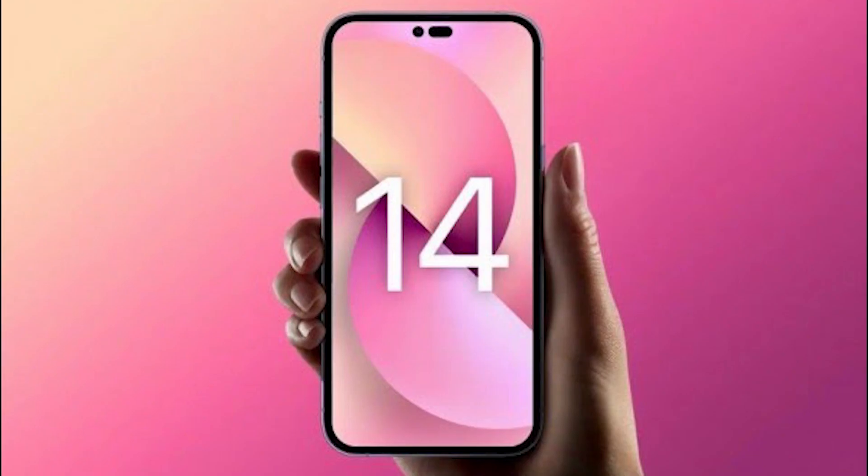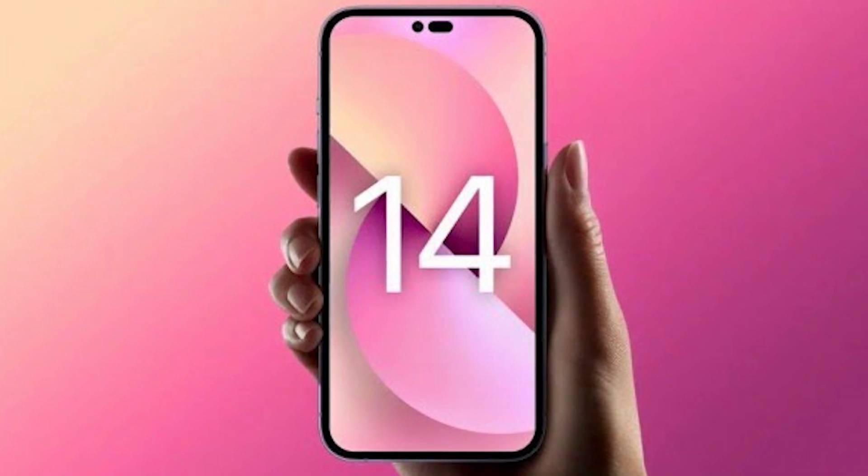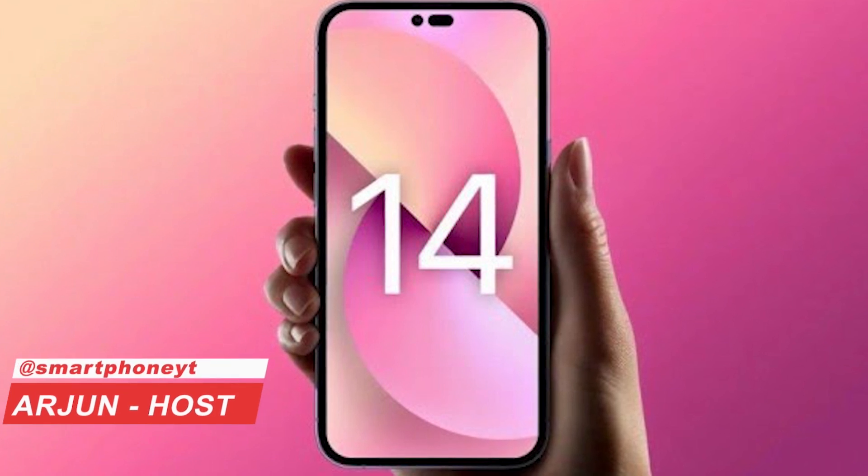Welcome to Smartphone World Tamil. We are launching the iPhone 14 series on September 7th and on September 16th. In this video, we will see the iPhone 14 Pro and 14 Pro Max full details.